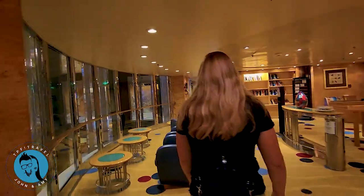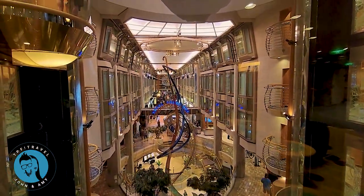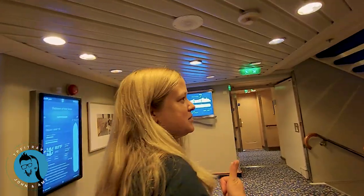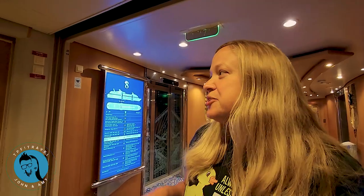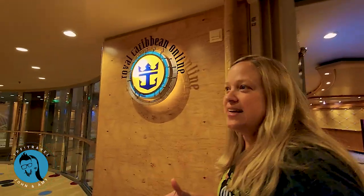These chairs are great. Now we'll head up to deck eight — there's not much more on deck seven than the staterooms. On deck eight, in addition to a lot more staterooms, there is an internet area. So if you need to get online, you can do that here.